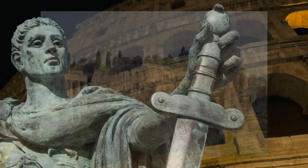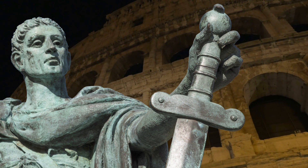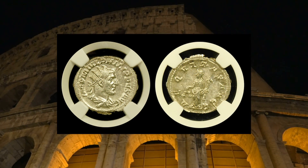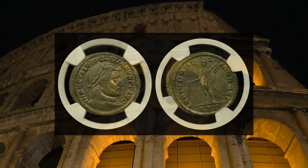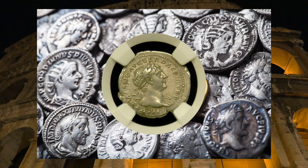Coinage was not only a means of commerce but propaganda to spread messages across the vast Empire. The primary coins of the era were the gold aureus, the silver denarius, and coppers of various sizes. Typically, Roman coinage had an image of the Emperor on the obverse with varying reverses to tell a story or send a message.